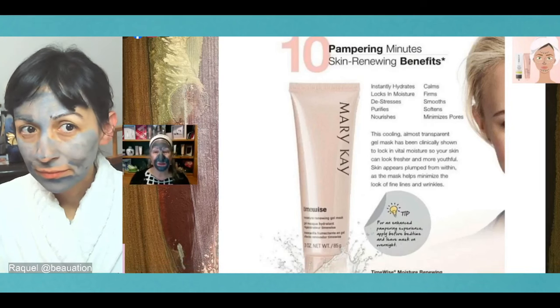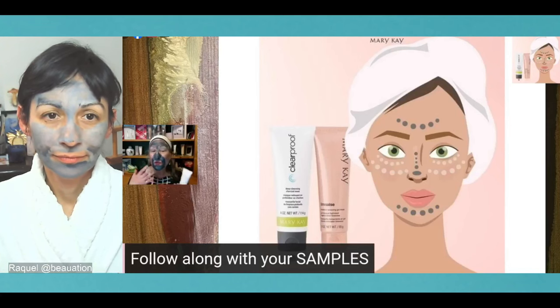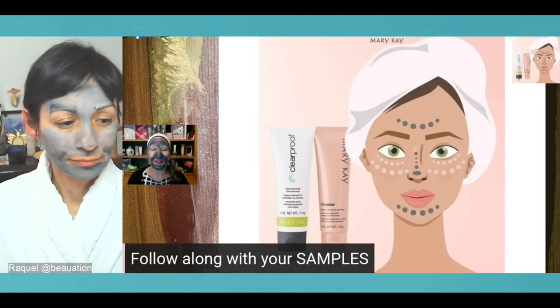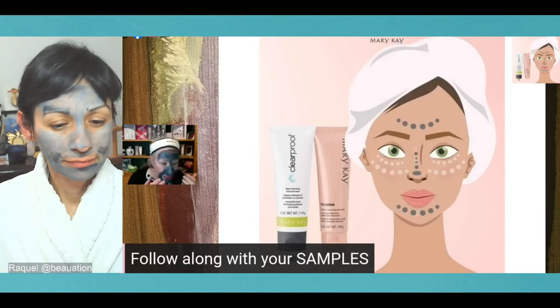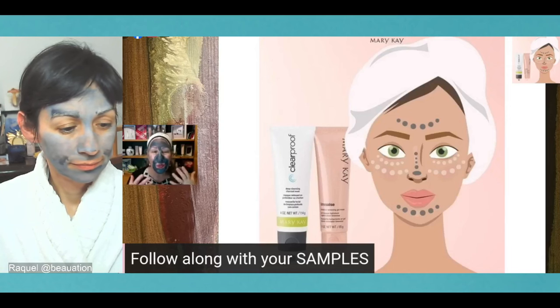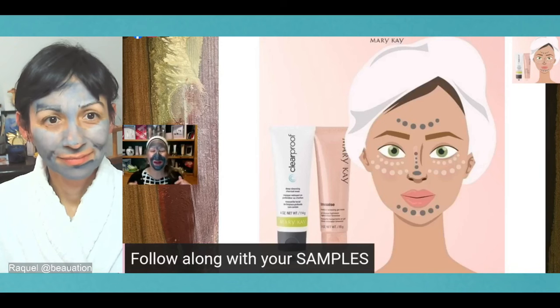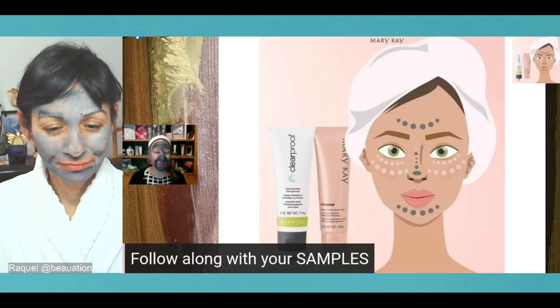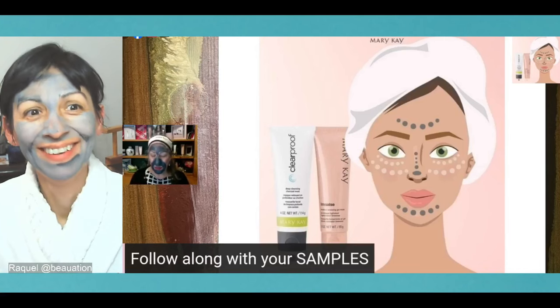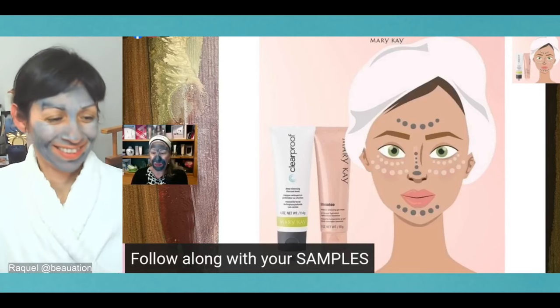With the moisture renewing gel mask, a little tip: you can leave this mask on overnight — and that totally suits my style. If I can put something on and not have to wait to wash it off, I love that. It continues to nourish all night. The moisture renewing gel mask can be applied all over your clean face in the evening, then you do the rest of your skincare and don't wash it off. You'll wake up and your skin will feel so good.